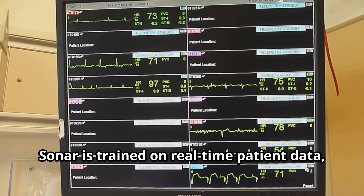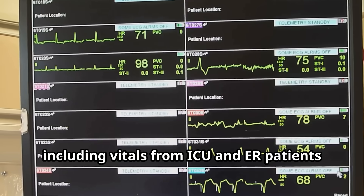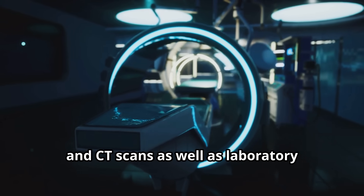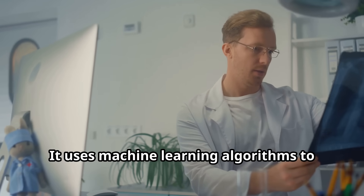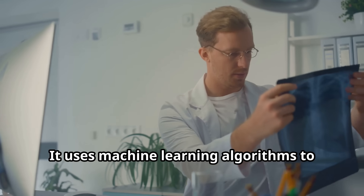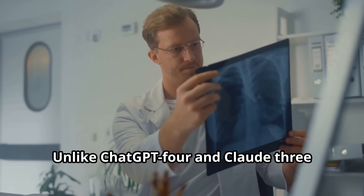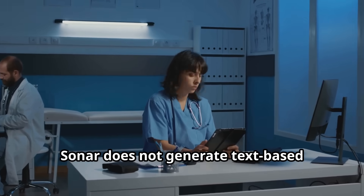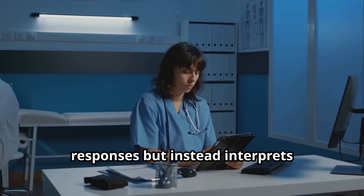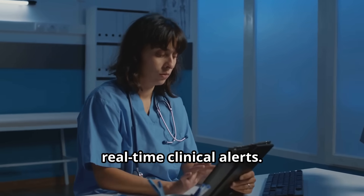Sonar is trained on real-time patient data, including vitals from ICU and ER patients, medical imaging like X-rays, MRIs, and CT scans, as well as laboratory results and EHR data. It uses machine learning algorithms to detect abnormalities and predict deterioration in real-time. Unlike ChatGPT4 and Claude 3.5, Sonar does not generate text-based responses, but instead interprets structured medical data and provides real-time clinical alerts.